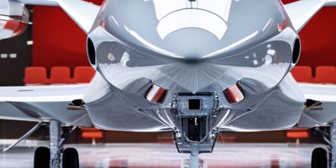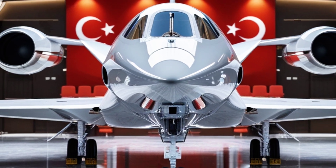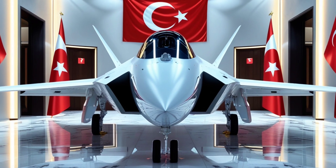It's bold. It's stealthy. It's fast. And it signals that Turkey is not just buying defense — it's building it.